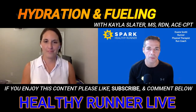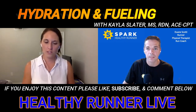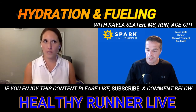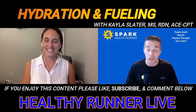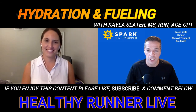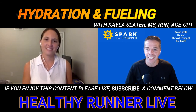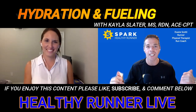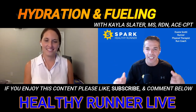Kayla, where can our Healthy Runner community connect with you? I do have a Facebook group called the Plant-Based Performance Running Community. My website is plant-based performance nutrition dot com. You can also find me on Instagram at plant-based underscore performance underscore RD. We'll drop all of those links in the show notes on the podcast and on the Spark Your Training YouTube channel. Thank you so much for coming on — this was so informative. Thank you for having me.